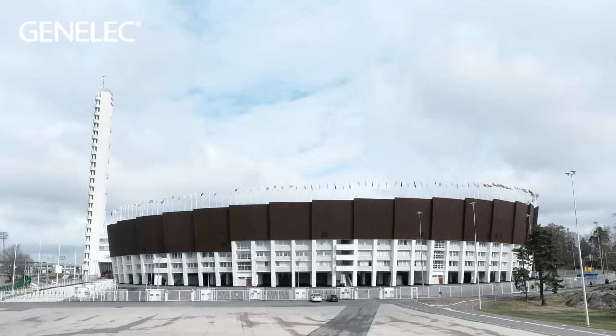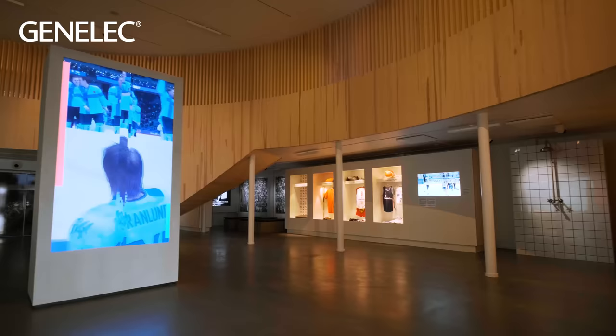I'm Aki Päivärinen from Grand London and I'm working there as a sound designer. We are at the Sports Museum in Helsinki, at the newly renovated Olympic Stadium in Helsinki.